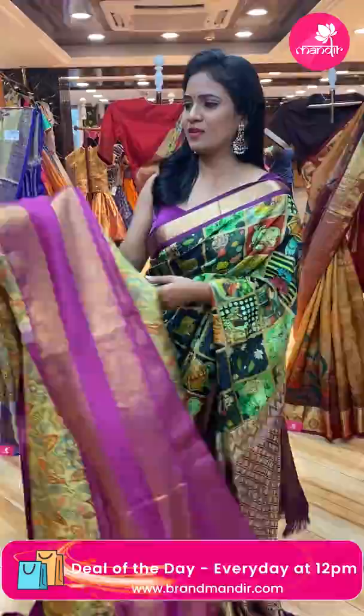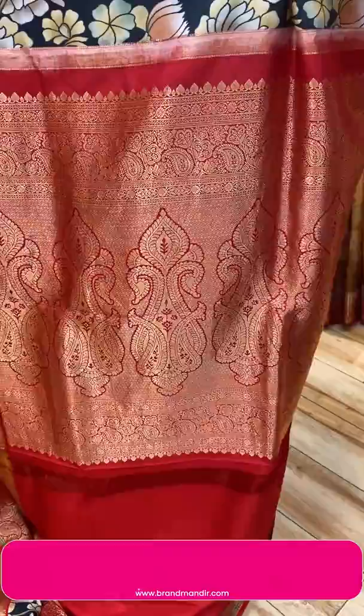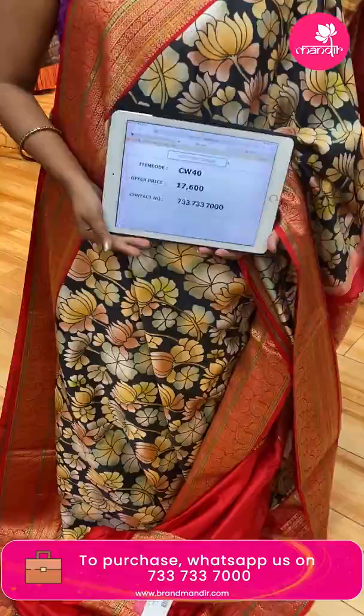Next saree — a stunning black color saree with kanchi border in red color. A lovely combination! All over body digital floral print in multi colours. Border is contrast medium with zig zags, khadi, and diamonds. Pallu is contrast — very very rich looking with huge florals and patterns. Blouse is contrast plain with border. Saree code CW40, and the price is ₹17,600.